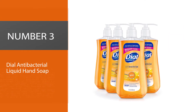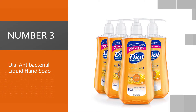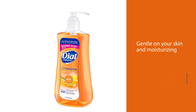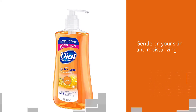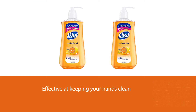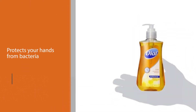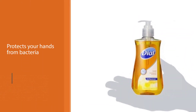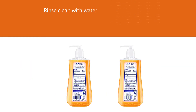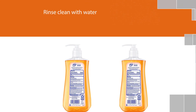Number three: Dial Antibacterial Liquid Hand Soap. When looking for a mild hand soap that is gentle on your skin and moisturizing, choose this hand soap from Dial. The formula is effective at keeping your hands clean, protects your hands from bacteria, and conditions them. Use it just like any regular hand wash — pump some product into your hands and lather for around 20 seconds, then rinse clean with water. The scent is really fresh and awakens your senses.